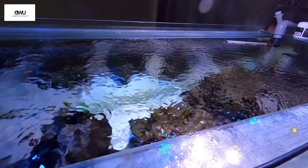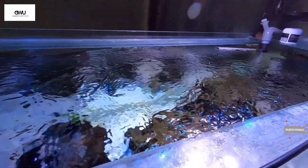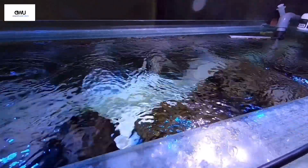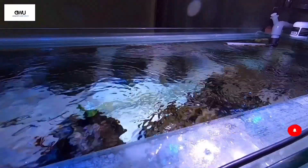By using metal halides and T5s, which are essentially plug-and-play compared to LEDs, you can set them up instantly and let them run just like a set-and-forget solution.